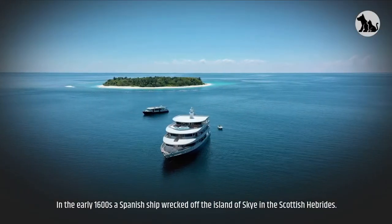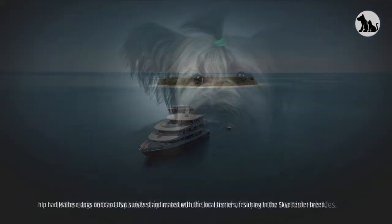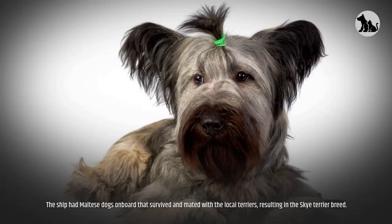In the early 1600s, a Spanish ship wrecked off the island of Skye in the Scottish Hebrides. The ship had Maltese dogs on board that survived and mated with the local terriers, resulting in the Skye Terrier breed.